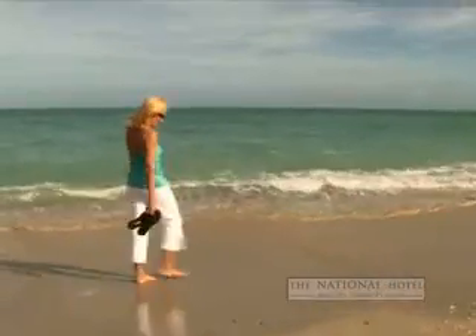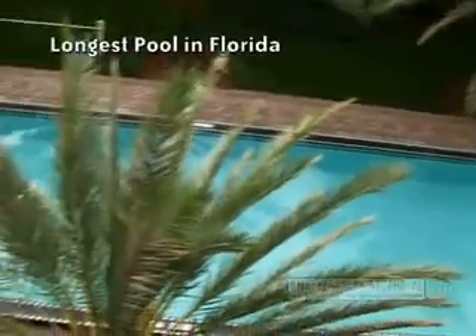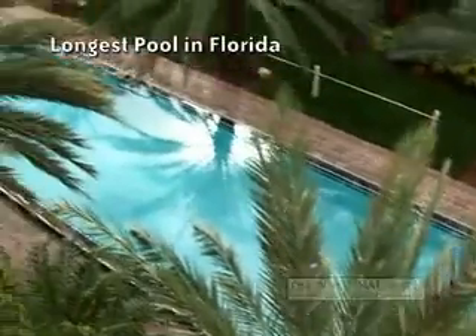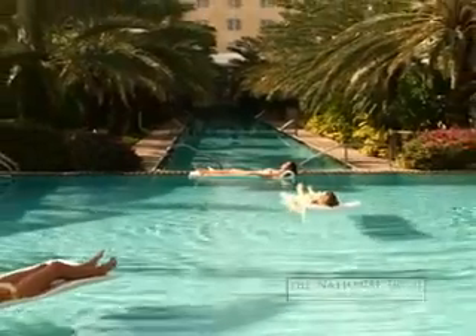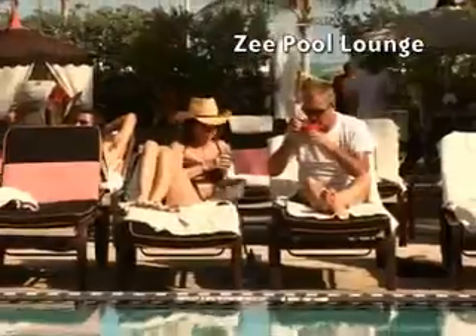Nobody comes to South Beach to stay inside, which is another reason people love the National Hotel. The pool is the longest in Florida at 205 feet and is one of the hottest pool scenes in the world. Plus, the ZeePool Lounge is the ultimate South Beach gathering spot.